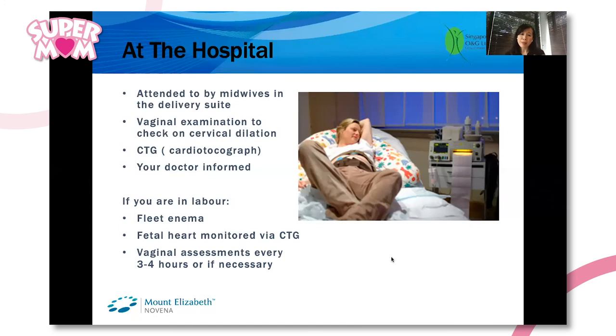There may also be vaginal assessments every three to four hours, or whenever necessary, to gauge the progress of the labour.